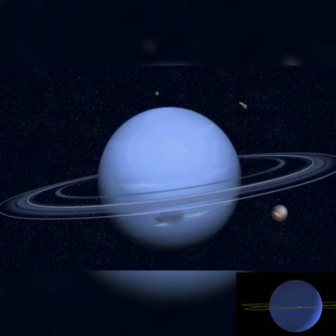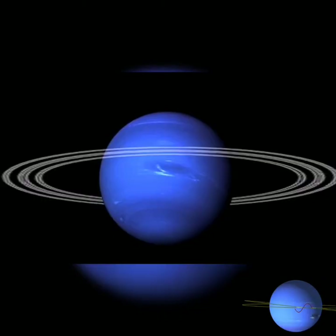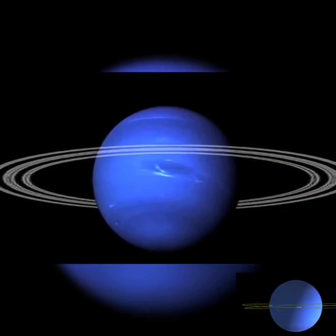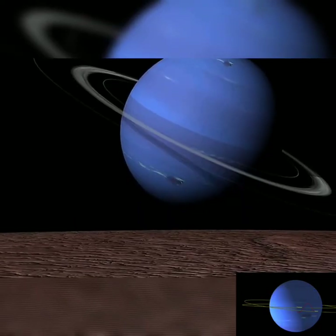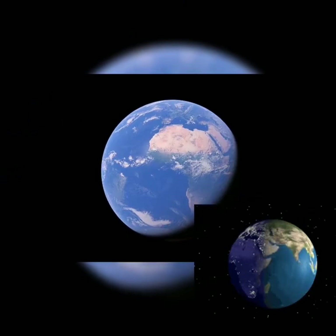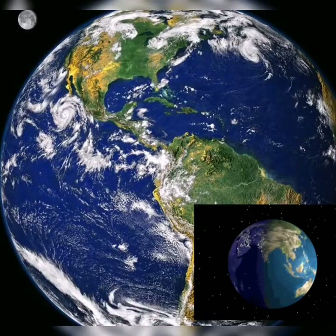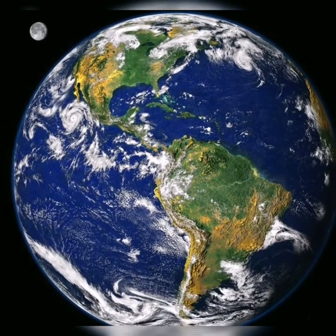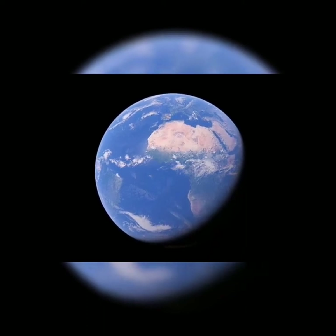And this is Neptune, the coldest planet in our solar system. It has five rings, and one of its rings is named Adams. And now our home planet Earth — you can see that Earth has land, and it is 71% water, although some of you think it is 70%.